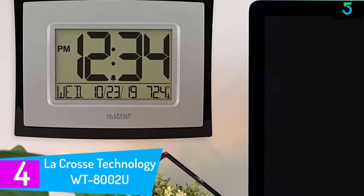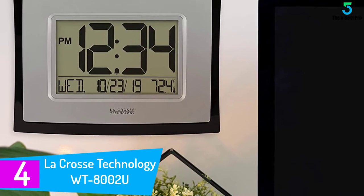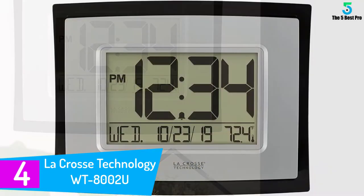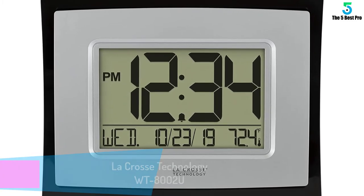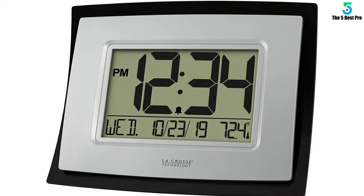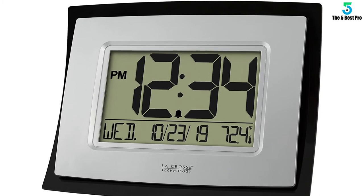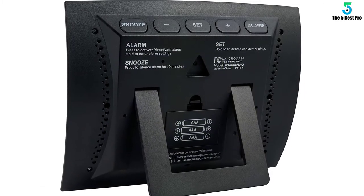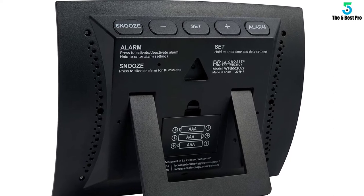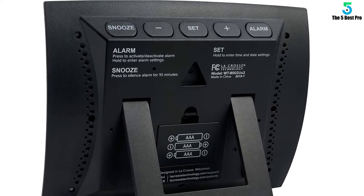At number four: the LaCrosse Technology WT-8002U Digital Wall Clock. This is a stylish and incredibly versatile digital clock. It offers an adjustable view in 12-hour or 24-hour clock format and provides temperature readings in both degrees Celsius and Fahrenheit. It features a sizable LED backlit display showing numbers in large fonts, and also shows the calendar date and day of the week.